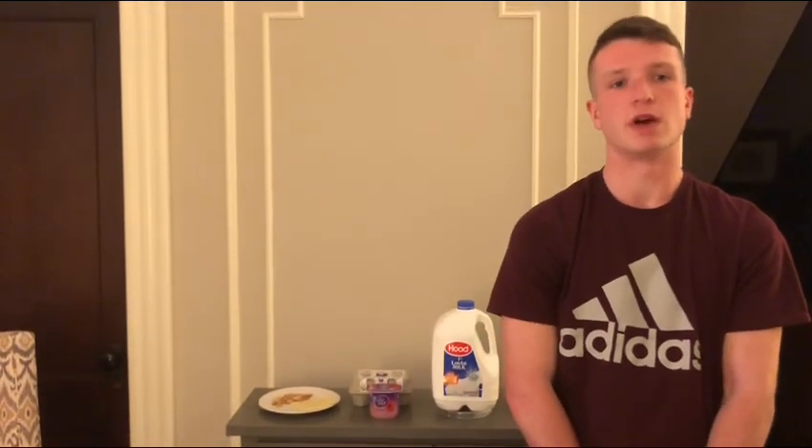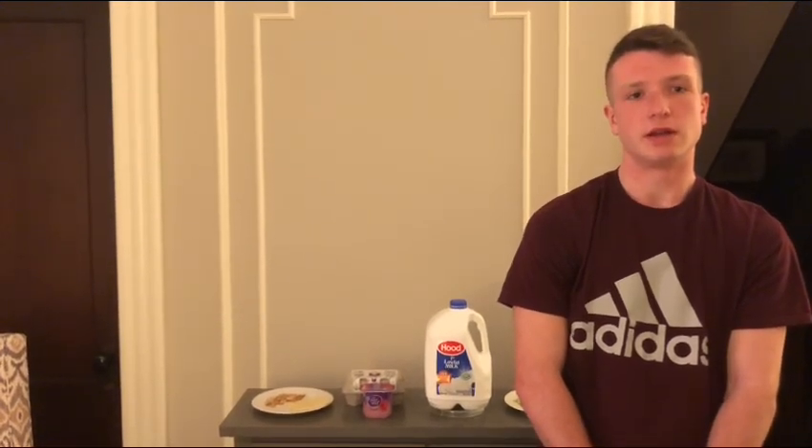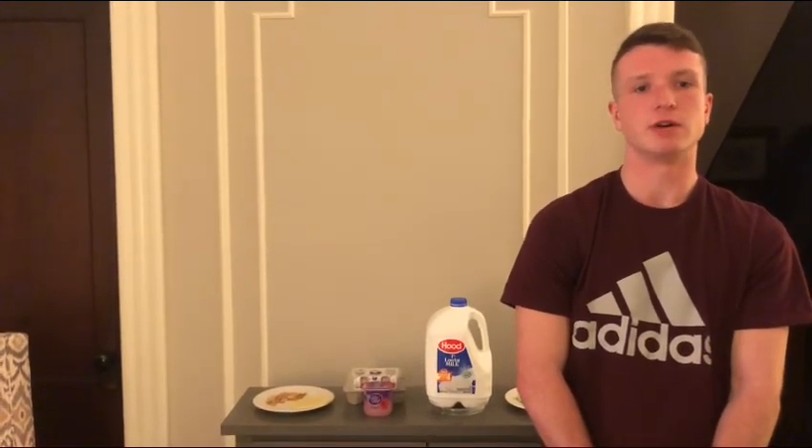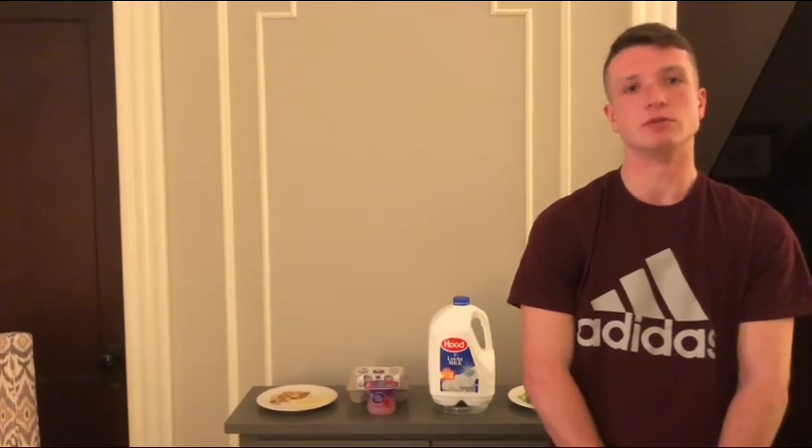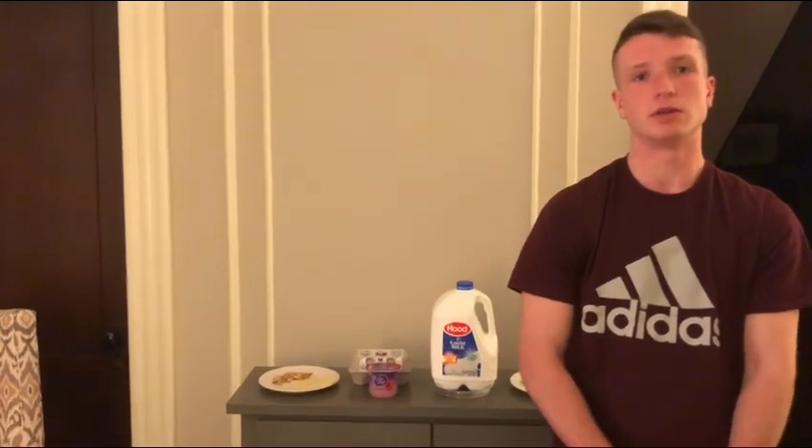And that is going to do it for today's presentation on vitamin B5. I hope everyone learned something new today. Once again, I'm Derren Murray and I will see you in the next one. Thank you.